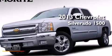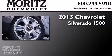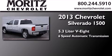This is a brand new 2013 Chevrolet Silverado 1500. It has a 5.3-liter 8-cylinder engine and a 6-speed automatic transmission.